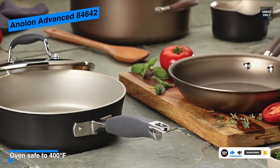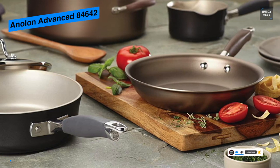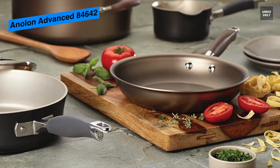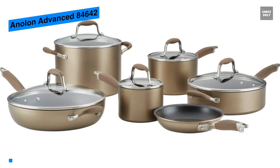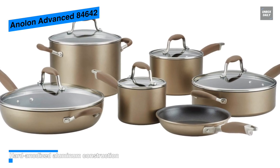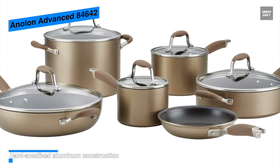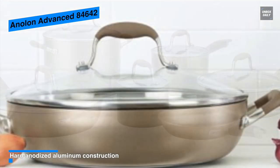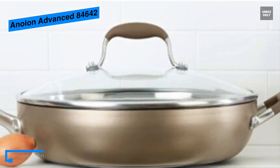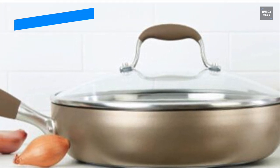Plus, its Anilon SureGrip handles provide a secure hold as the heat-resistant glass lids seal in heat and moisture, and its high-quality thermal performance is oven-safe to 400 degrees Fahrenheit. This Anilon cookware comes with a 12-piece set, including 1.5 and 3-quart covered saucepans, an 8-quart covered stockpot, an 8-inch and 10-inch French skillets, 12-inch grill pan, and a 3-quart covered sauté.